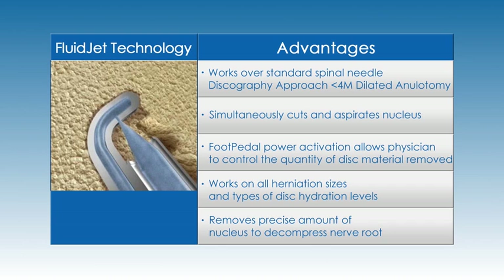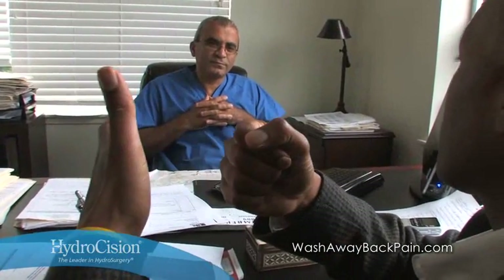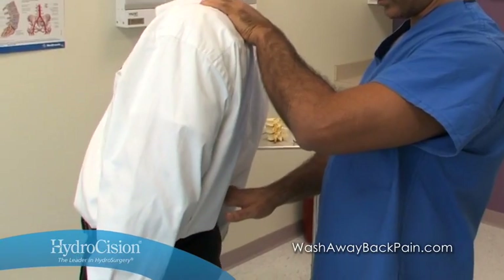Beyond the clinical advantages are the benefits hydrodiscectomy may bring your patients. The procedure didn't involve cutting of tissue — it was less invasive. They basically were not operating on me, cutting me. Chronic pain is life altering. It keeps patients from doing the things they love and engaging fully with family, friends, and co-workers. With each failed conservative treatment, you share your patient's disappointment and frustration.